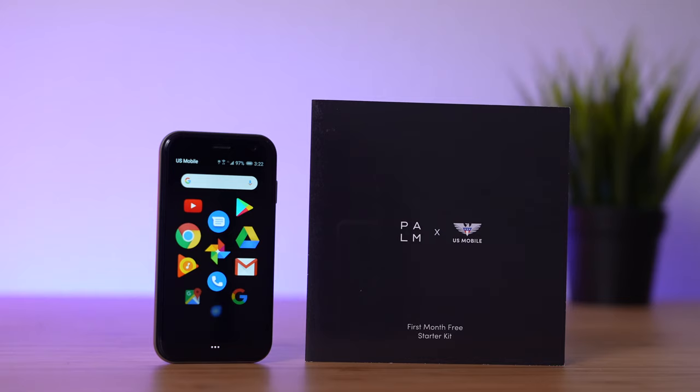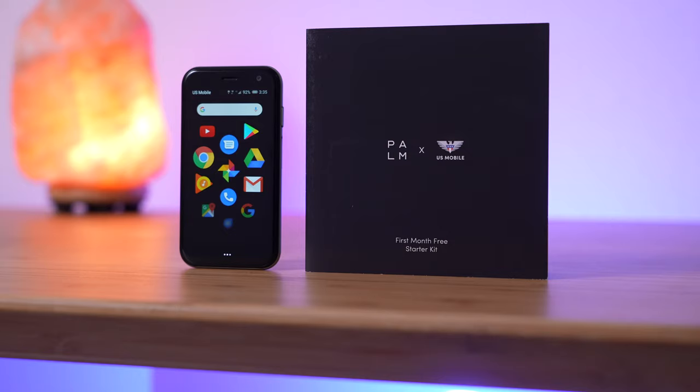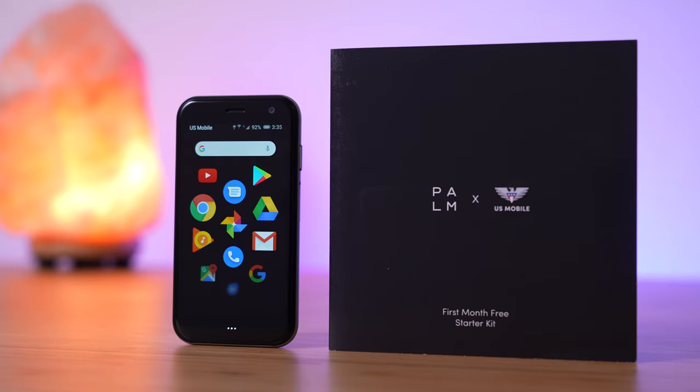Hey, how's it going? I'm super excited to announce I'm teaming up with Palm and US Mobile to give away a Palm smartphone and one year of free US Mobile service.